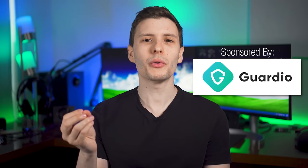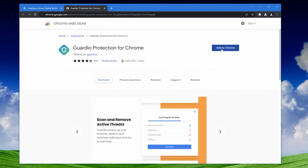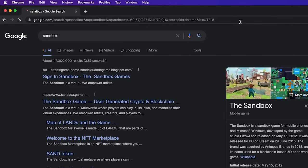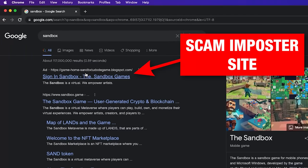Speaking of being protected from threats, I want to thank today's sponsor, Guardio. Guardio is a browser extension that provides real-time protection from all sorts of threats while browsing the web, even in unexpected places like Google search result ads.